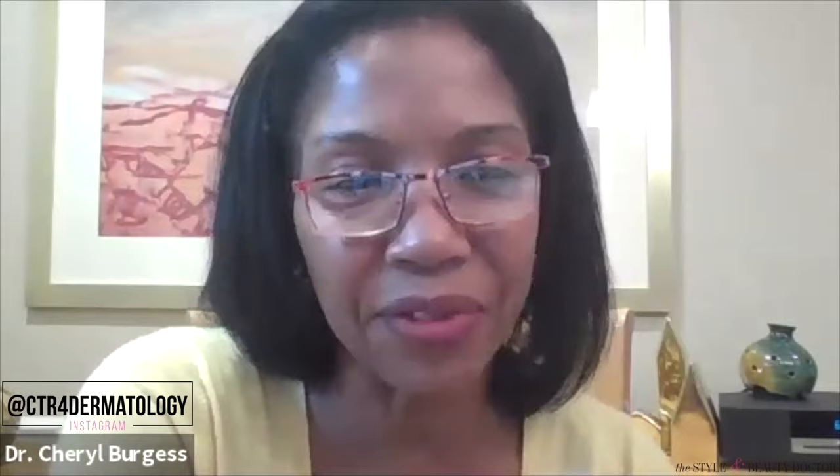ISDIN is from Barcelona and is known for their sunscreens — they have a sunscreen for everything. Unfortunately a lot of them aren't available in the US because they haven't been FDA approved. The Eryfotona line is what's available in the US. According to Dr. Burgess, Eryfotona actually reverses sun damage, and she tends to put patients with pre-skin cancers on that sunscreen. The Eryfotona Ageless is $66 — at 3.4 fluid ounces, it's comparable in cost-per-ounce to spending $30 for 1.7 fluid ounces.